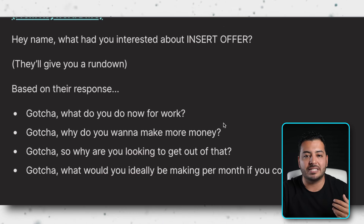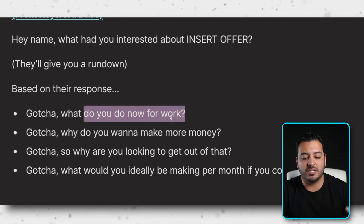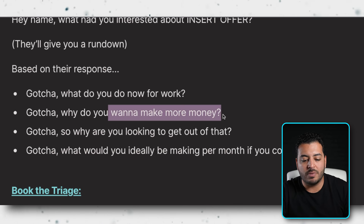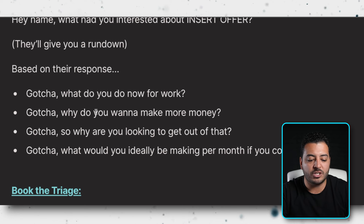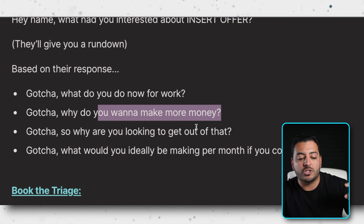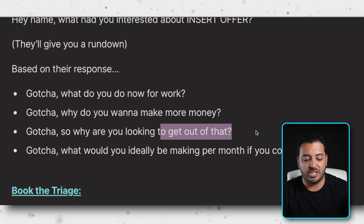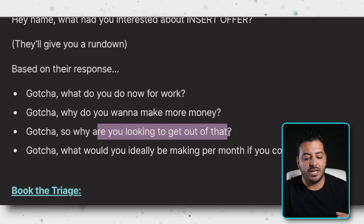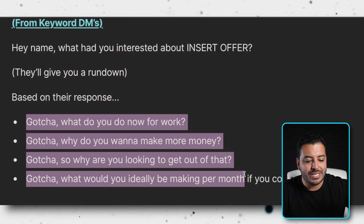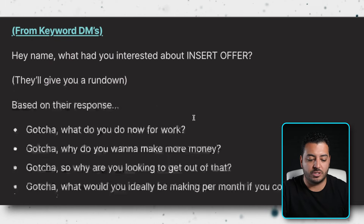Based on their response, if they mention they're working a job they don't like, you say: 'Gotcha — so what do you do for work now?' This doubles as financial qualification. If they say they're not making what they want, ask: 'Why do you want to make more money?' — which tells you both what they're earning and what they're running toward. Then: 'Why are you looking to get out of that?' to find what they're running from and what the pain is. All these follow-up questions help you understand their situation and transition them into a call.